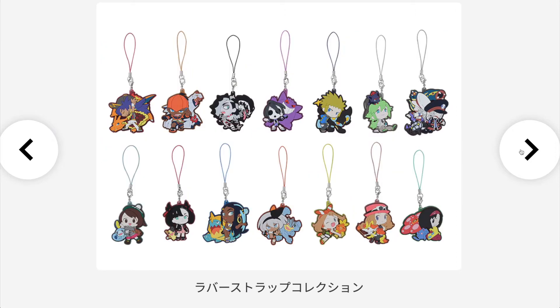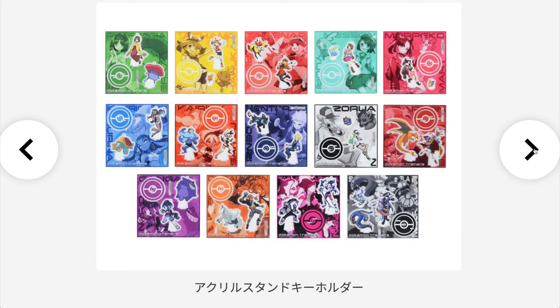Of course we also have rubber straps featuring all the trainers with their partner Pokemon, and they all look super nice as well. Then we have some acrylic stands with the artwork of each trainer — these will be super popular and I really like all the designs.